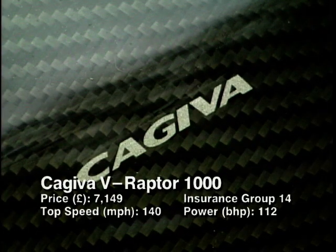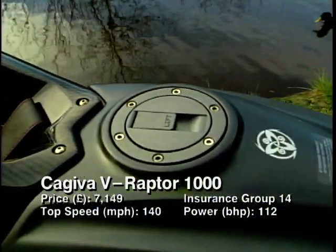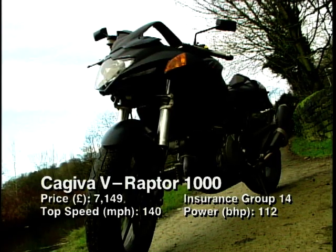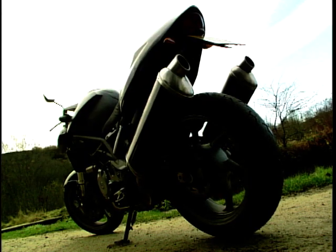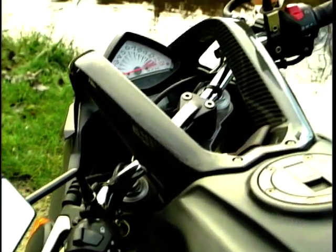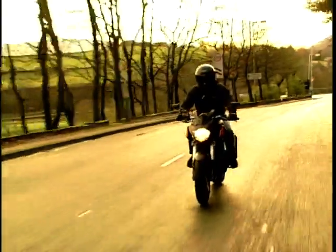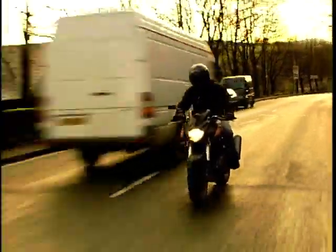In at number 9 is the fierce-looking Kajiva Raptor. Kajiva might not be a marque you're particularly familiar with, but back in '92 with Eddie Lawson on board, a Kajiva had its first GP win. Shortly after, the money ran dry and the Castiglione brothers were back to the drawing board. They don't have the same backing as a big Japanese company, so getting problems sorted and spare parts can be a pain. But if you really feel the urge to have an unusual head-turning machine, the Kajiva is worth taking for a spin.